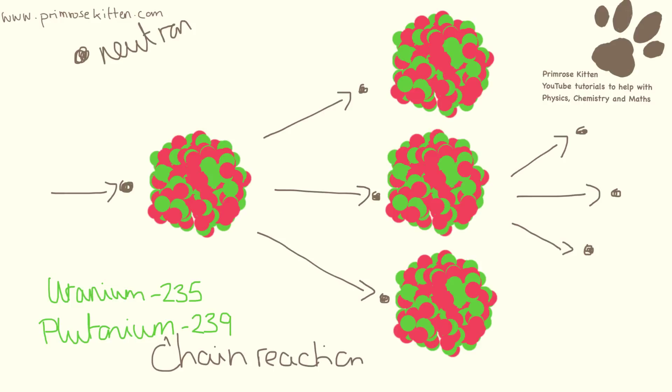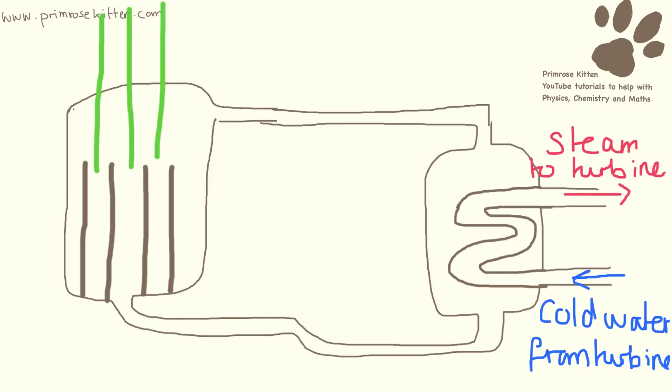This reaction happens in the fuel rods, which are placed every so often in the reactor, and as this fission happens, you get energy coming out as well. The whole system is encased in water, and the water acts as a control — it stops things happening too fast and slows down the fission a little bit.